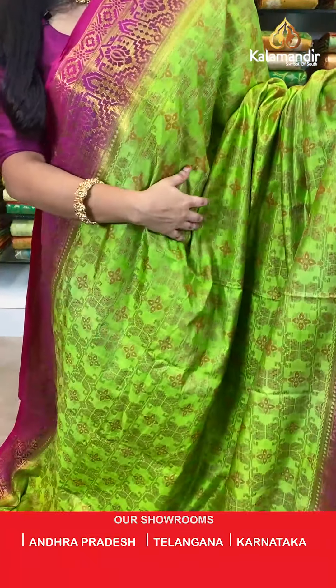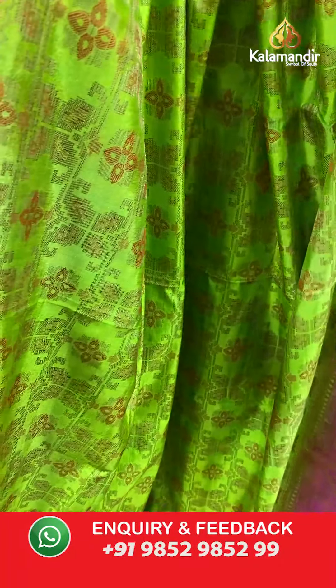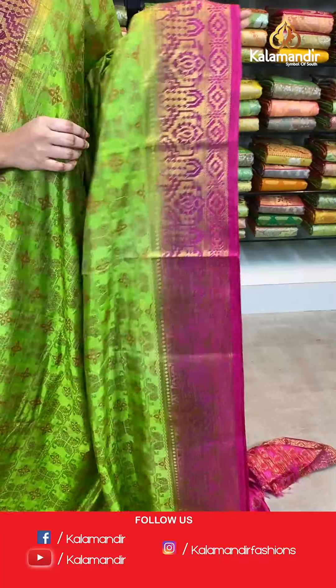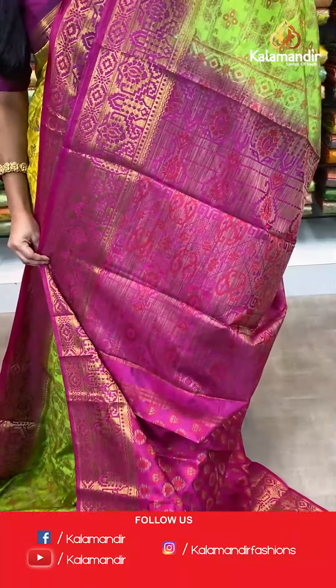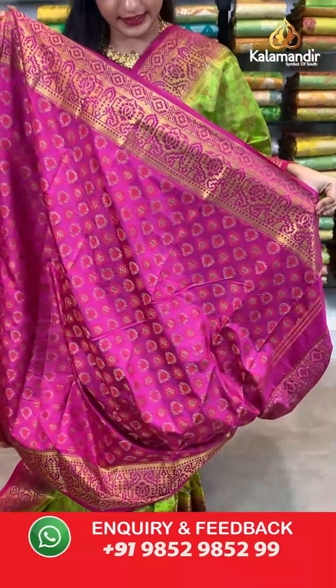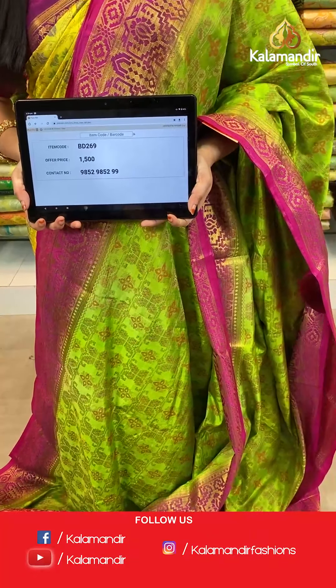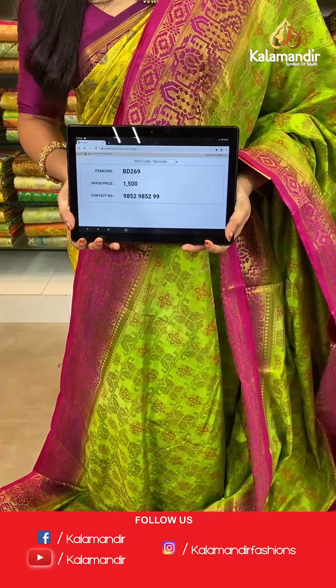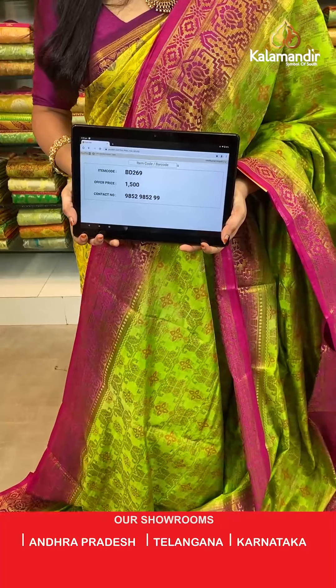Very classic and familiar combination — parrot green and pink color. All over the body we have floral brocade in thread weaving. Contrast border with geometrical diamond weave and floral brocade in golden zari. Contrast pallu with thread weaving zigzag florals and parsley. The saree is paired with a contrast brocade blouse with border in thread weaving. Saree code BD269, actual price 1500, offer price: buy 3 sarees for just 4000 rupees. To book, send a screenshot to our WhatsApp number 9852952929. For more updates, do follow us on Facebook, Instagram Kalamandir Fashions, and YouTube Kalamandir.